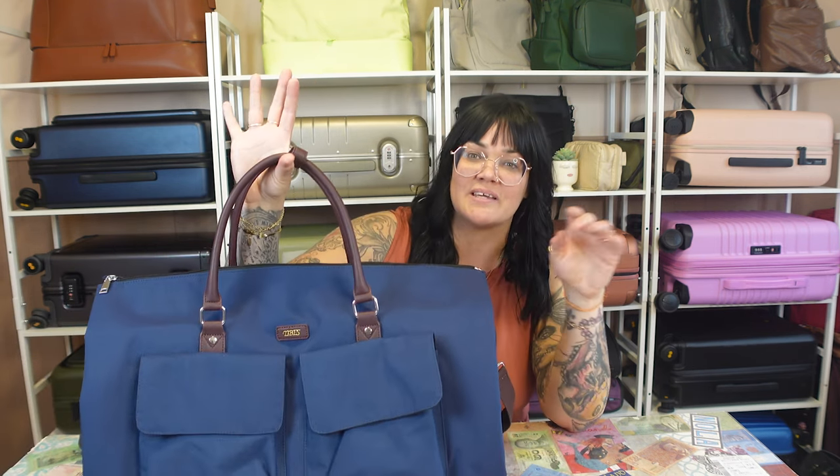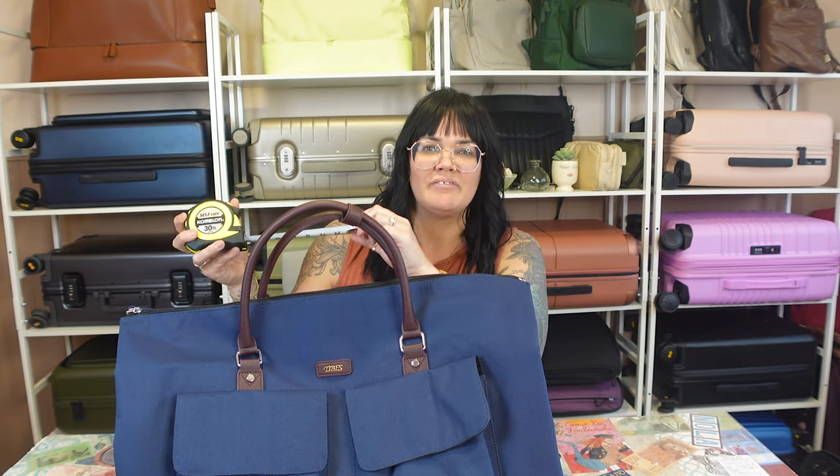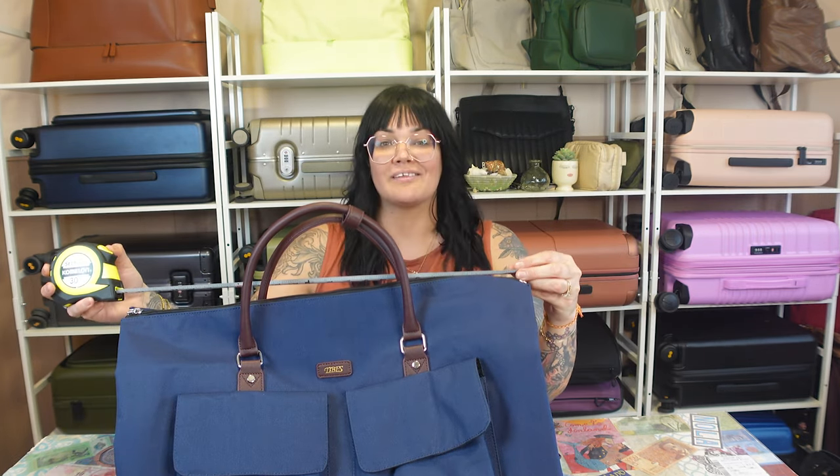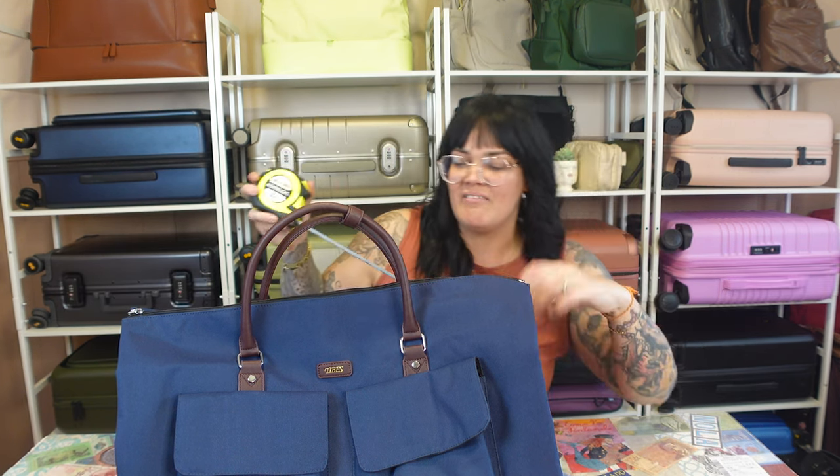Let's go ahead and start with the size because all of you are going to ask. This is going to be carry-on size, not personal item size. It's not very fully packed right now, but lengthwise is 21, heightwise is 12.5, and depth is about 11.